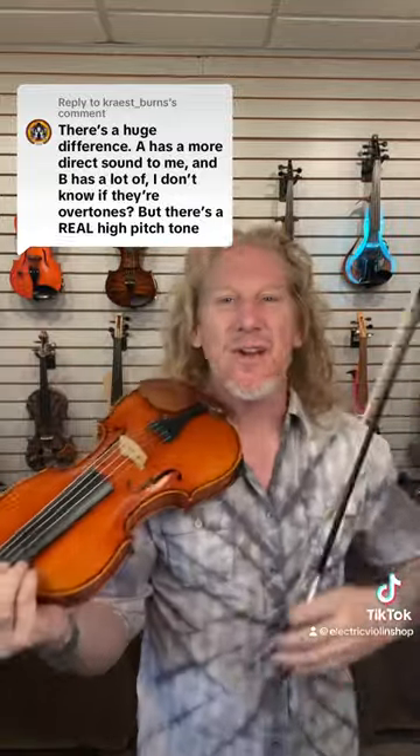You guys know I'm a huge nerd and I'm going to talk physics every chance I get. We did a test between an inexpensive bow and a more expensive bow and we've been talking about it for several days.